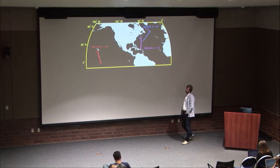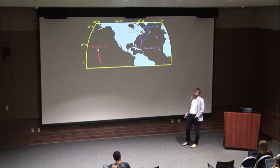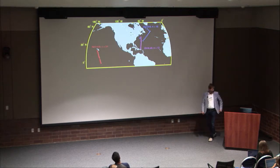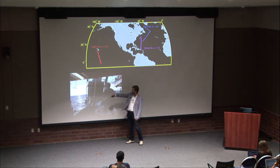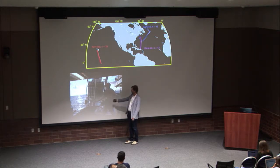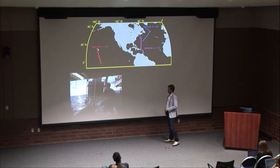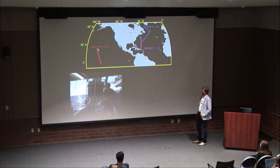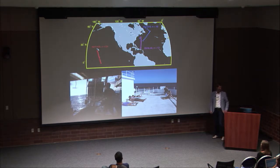Over the last five years, my lab has undertaken oceanographic cruises to different parts of the world to examine the distribution of diversity among these groups. We use a rosette sampler — we drop it into the water, fill bottles at different depths, and filter on the surface. This is done around the clock and can be interesting when hurricanes are passing through, though there are more relaxing moments between stations.